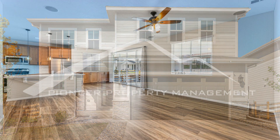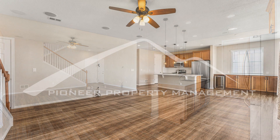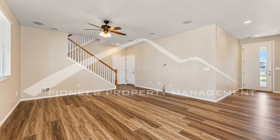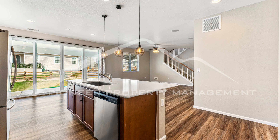Step inside and be greeted by an abundance of natural light that illuminates the spacious interiors. The open concept layout seamlessly connects the living, dining, and kitchen areas, creating a perfect space for both entertaining and everyday living. The living room boasts a cozy ambiance, ideal for relaxing after a long day or hosting gatherings with friends and family.